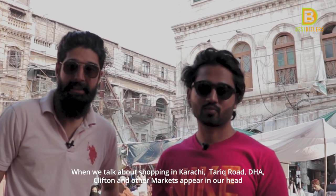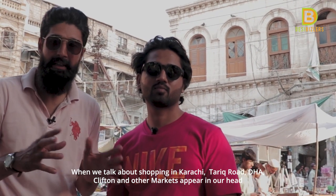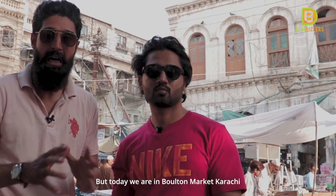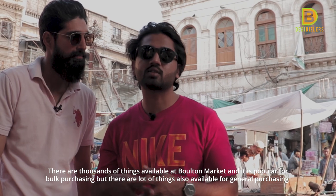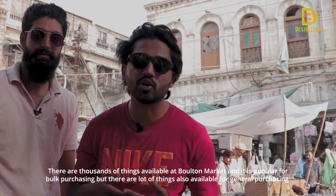When we come to shopping, there's a place called Tariq Road, Defence, Clifton, Forum Market. But today we're standing in Bolton Market. Bolton Market is located near the tower and lighthouse. There are a lot of things here and Bolton Market is popular for wholesale purchasing.